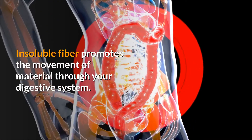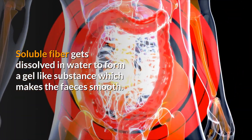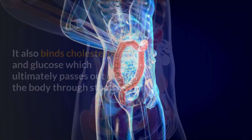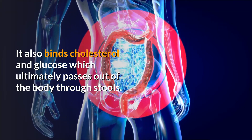Insoluble fiber promotes the movement of material through your digestive system. Soluble fiber gets dissolved in water to form a gel-like substance which makes the feces smooth. It also binds cholesterol and glucose, which ultimately pass out of the body through stools.